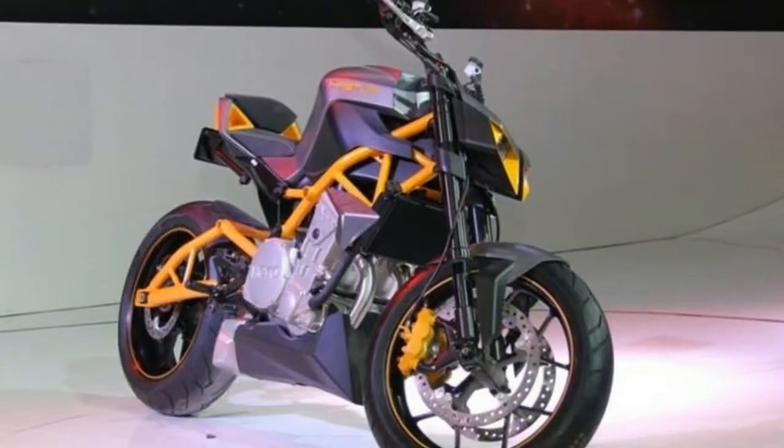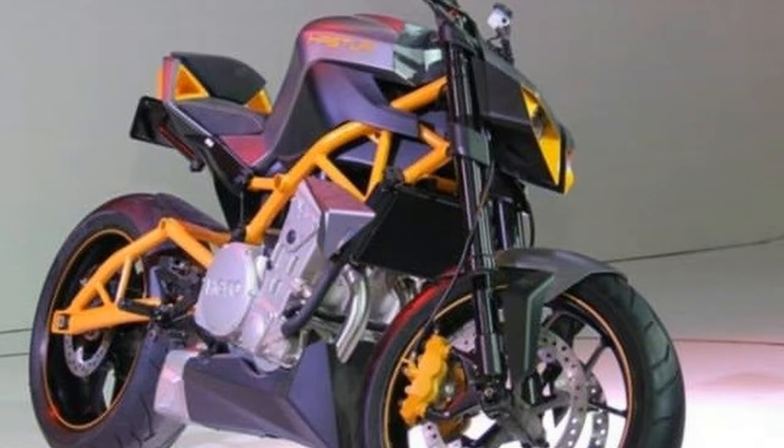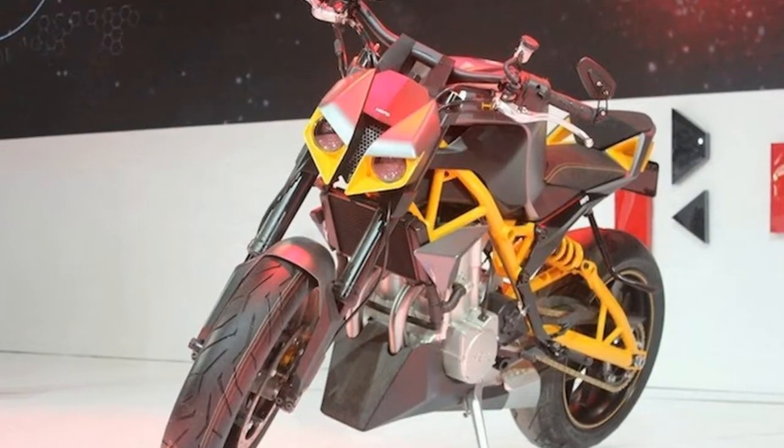From the looks of it, Hacer appears to be a sporty bike featuring a distinguished styling. The bike may also feature comfort equipment such as electric start, pass lights, and a split step-up seat.